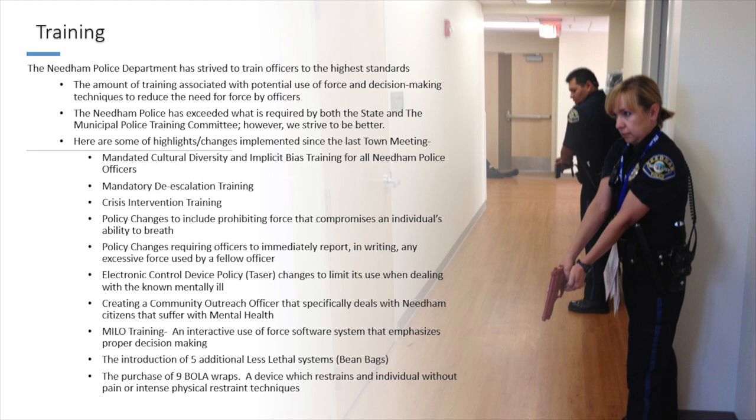We created the MILO training, which participants in the Citizens Academy will be able to experience. You'll face a real-life scenario — for example, someone coming out of a bank and you don't know if they have a gun. The scenario adapts based on your response: if you use verbal deescalation and bring the party down, they can deescalate; if you're not engaging, they can escalate. Things happen so fast in this simulation — it's as close to the real thing as you can get. It gives you an understanding of the challenges we face, including tunnel vision, when things are moving quickly.